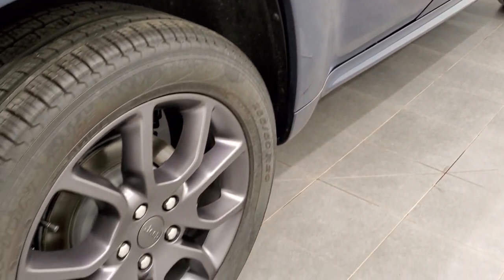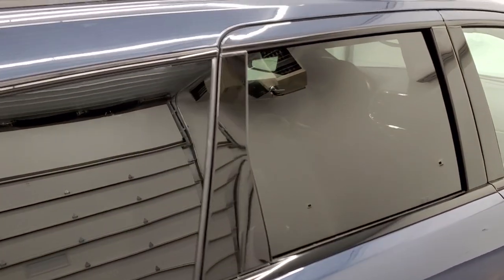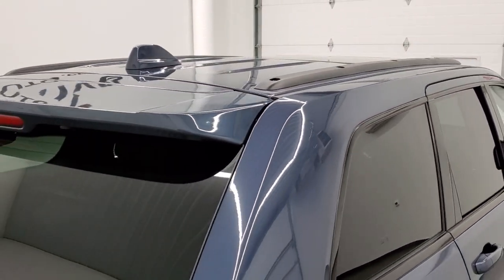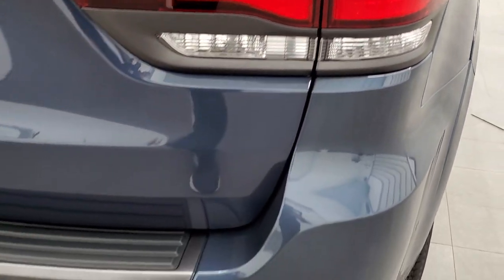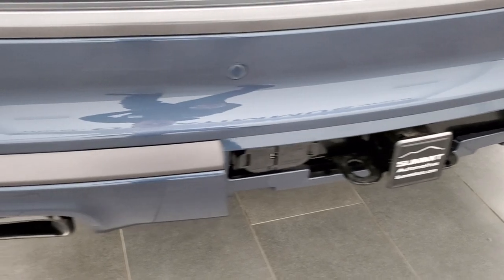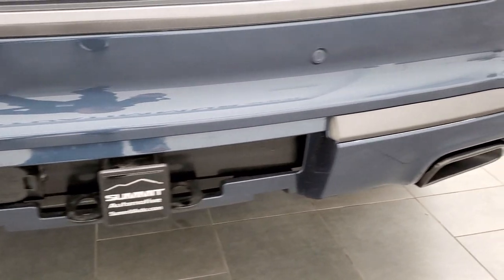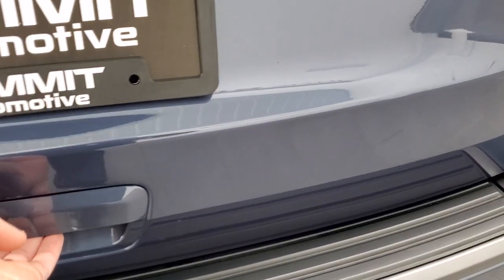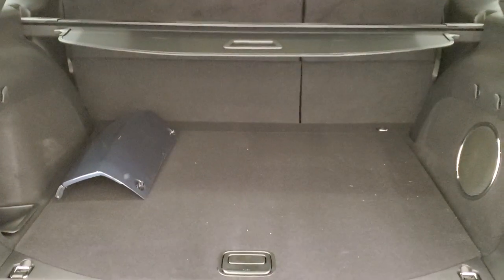It does have four-wheel disc brakes. Notice you get that gloss black trim around the windows, and the granite crystal roof rack rails on the back. Everything is outlined in granite crystal, as is the bumper trim. The towing package includes a receiver hitch with 4-pin and 7-pin wiring. You get the black chrome-looking tailpipes, a power liftgate, and the Jeep lettering and 4x4 lettering in granite crystal. There's also a factory subwoofer and the receiver hitch cover.